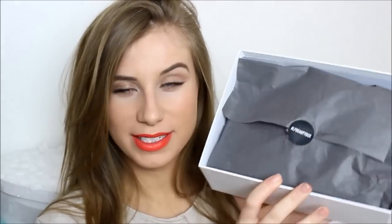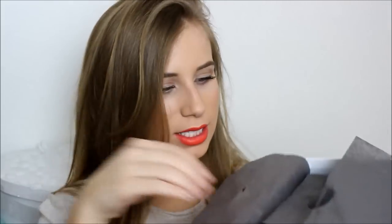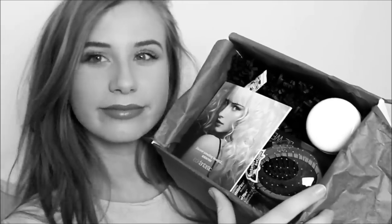So I'm just going to go ahead and open the box and show you what's inside. The box comes all wrapped up in tissue paper with a little hashtag LF Beauty Box sticker on the front. All the boxes come with a little card like this one, and it just explains the products that you receive in the box.